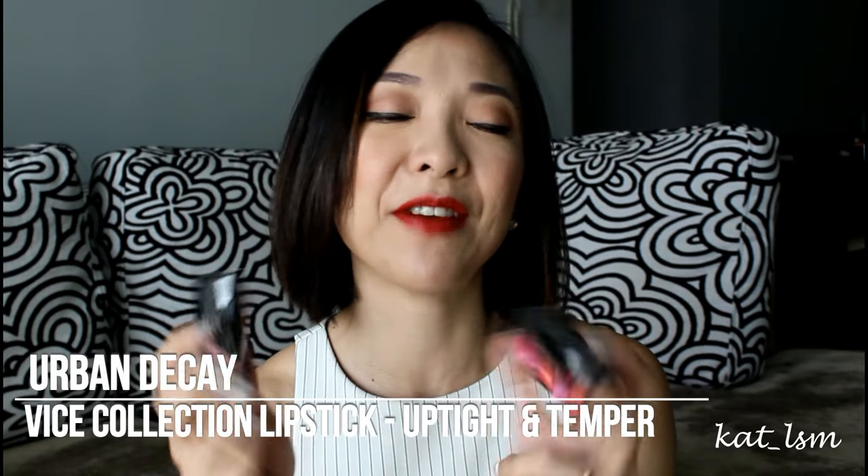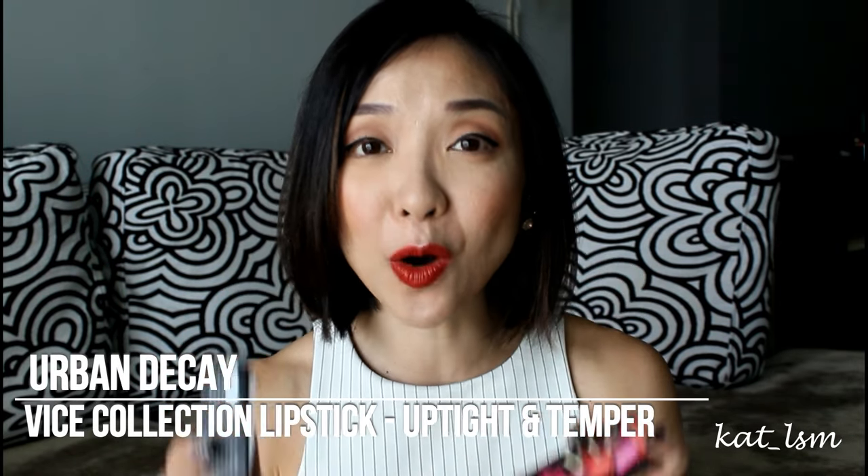I bought two lipsticks from the Urban Decay Vice Collection. I had been avoiding that collection every time I went to Sephora because the first time I saw the display it was extremely overwhelming — so many lipsticks, so many shades, so many finishes. It's just too much. But I did try one of the colors.